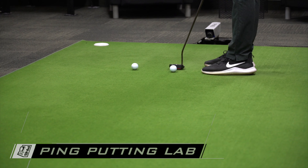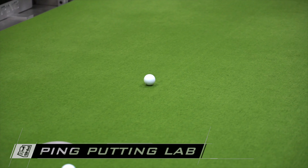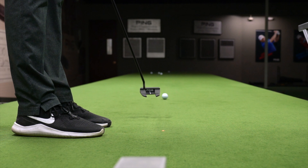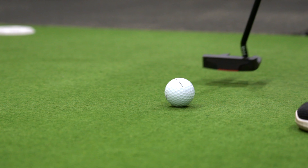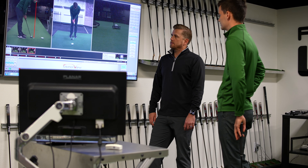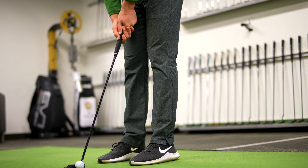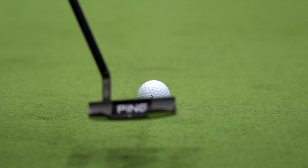The Ping Putting Lab is what it sounds like — a lab environment. We have a granite table that's perfectly flat, which gives us the ability to measure launch conditions of the golf ball in a very controlled environment. We don't need to worry about grain and different grass types — we take all those variables out so we can measure launch conditions and fit putters for things like loft very precisely. We have a bank of cameras and a lot of technology to measure the golfer, how they're setting up, and how they deliver the putter both statically and dynamically.